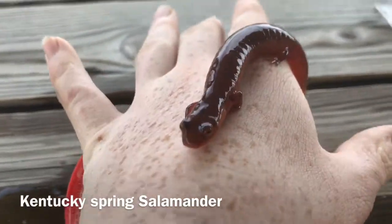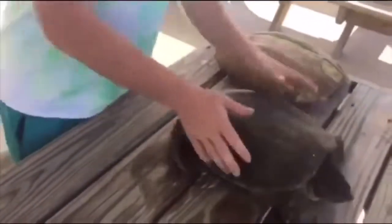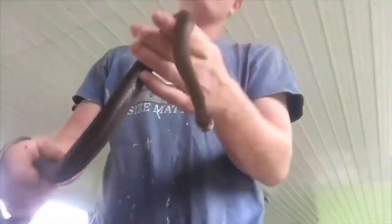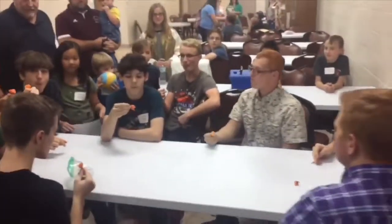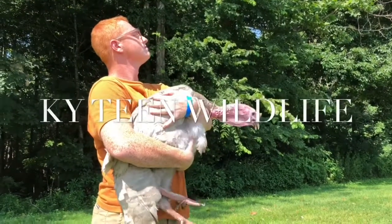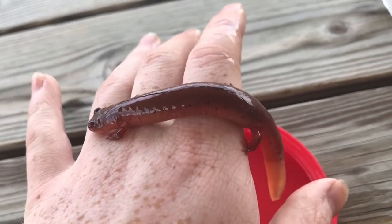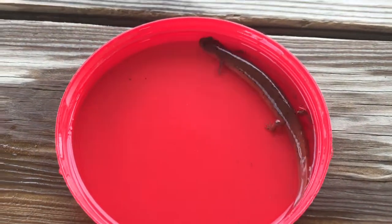Today's species is the Kentucky Spring Salamander. The Kentucky Spring Salamander is a subspecies of the Spring Salamander. Their average length is about 7 inches, but they have been recorded to lengths up to 9 inches.